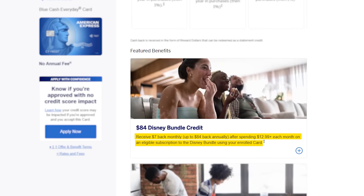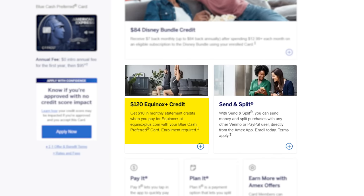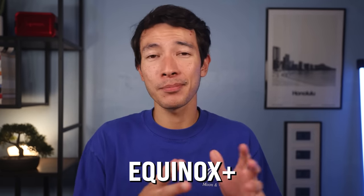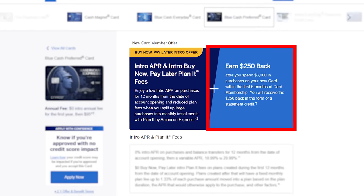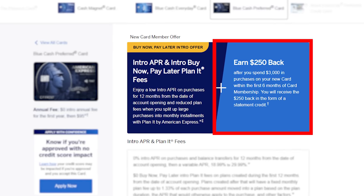Along with those multipliers, you get an annual $84 Disney Bundle credit like the Blue Cash Everyday. You also receive an annual $120 Equinox Plus credit broken down to $10 a month — but note that this is only for the Equinox Plus Fitness App membership, not the actual Equinox in-person gym. Right now, the Amex Blue Cash Preferred gives you $250 back after spending $3,000 on purchases within six months of account opening.